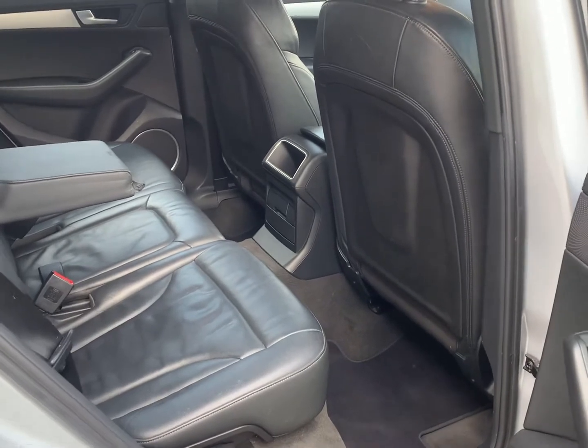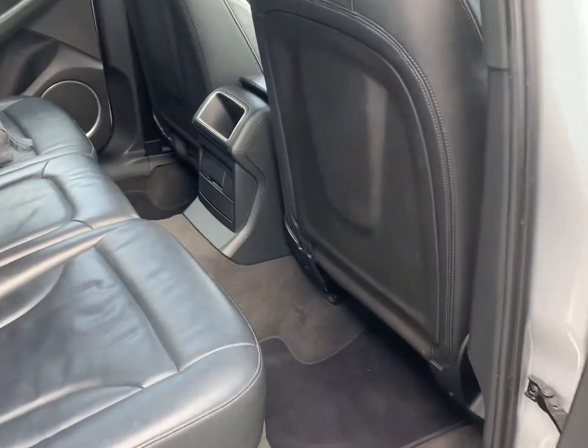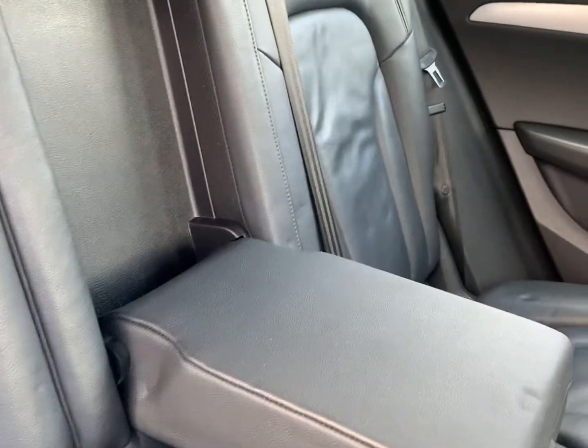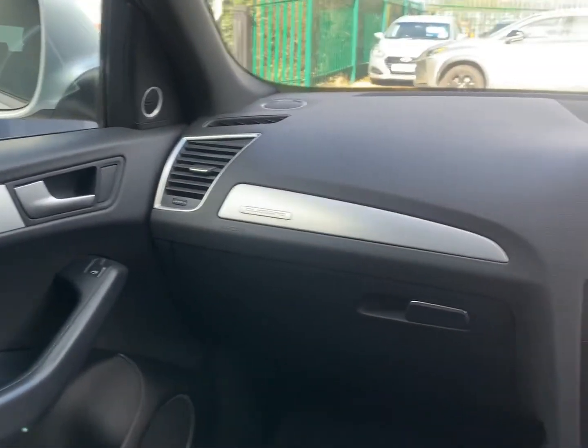As with the exterior of this Q5, the interior is likewise in very good condition for its age and mileage. It features a full black leather interior, with Isofix location points to both outer rear seats as well as the passenger side front seat.